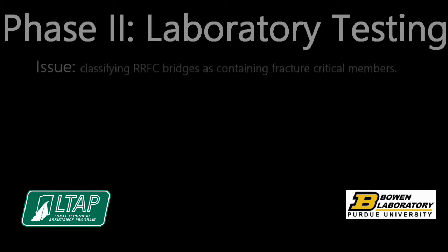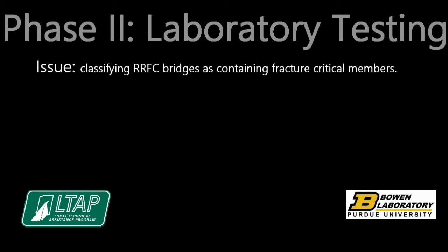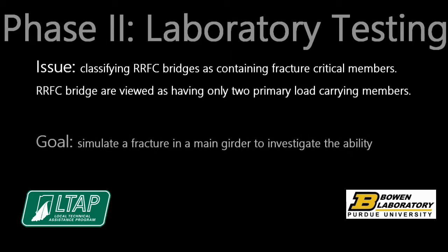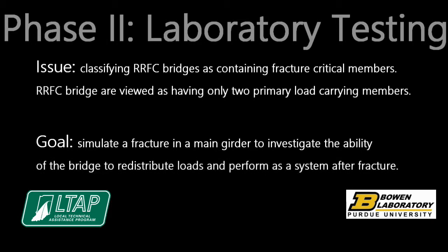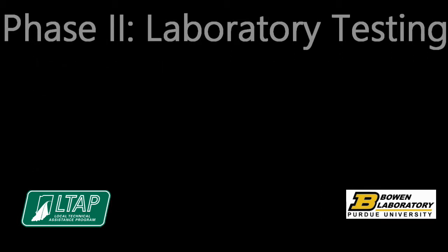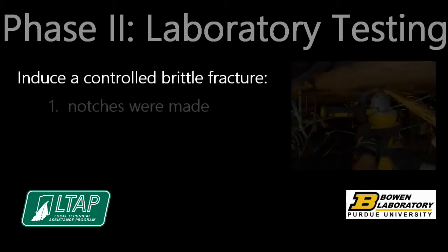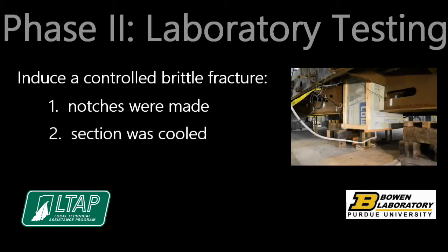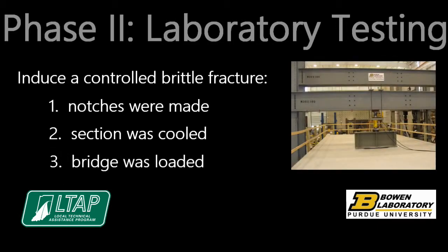Fracture tests were performed to address the issue of classifying railroad flat car bridges as containing fracture critical members. This issue arises due to the railroad flat car bridge being viewed as having only two primary load carrying members. The goal of the fracture test was to simulate a fracture in a main girder to investigate the ability of the bridge to redistribute loads and perform as a system after fracture. The composite concrete deck was in place during these tests. In order to induce a controlled brittle fracture, notches were made at the location of interest to create crack-like conditions, and the section was cooled using liquid nitrogen to decrease the fracture toughness of the material. The bridge was then loaded at the notch location to create a fracture.